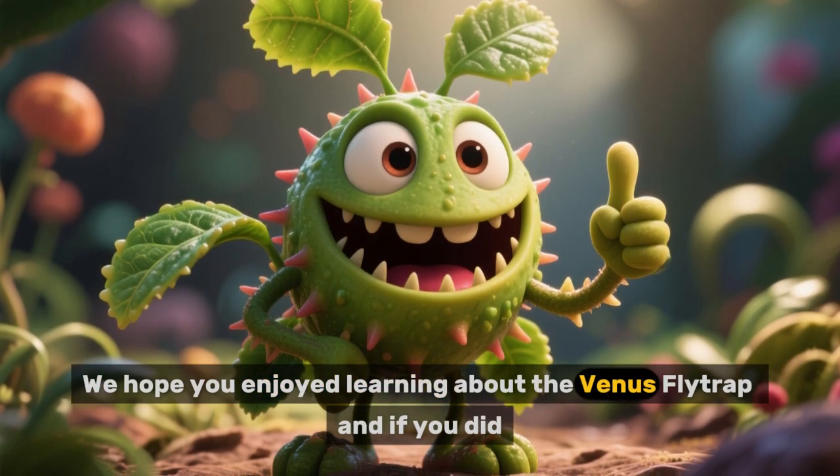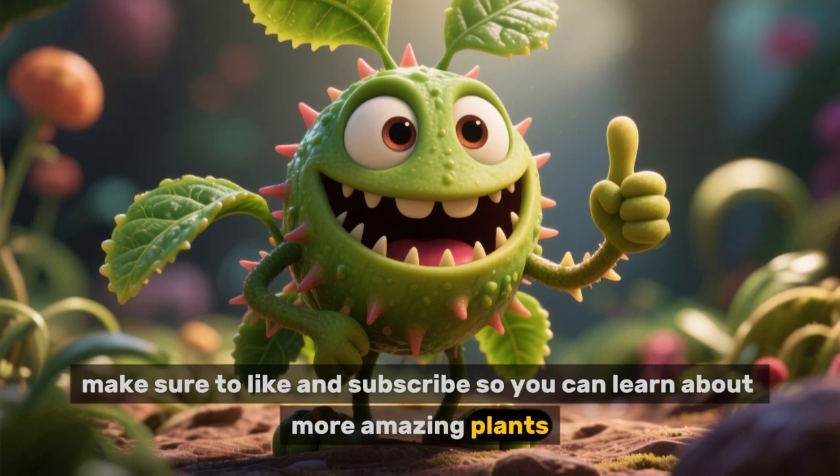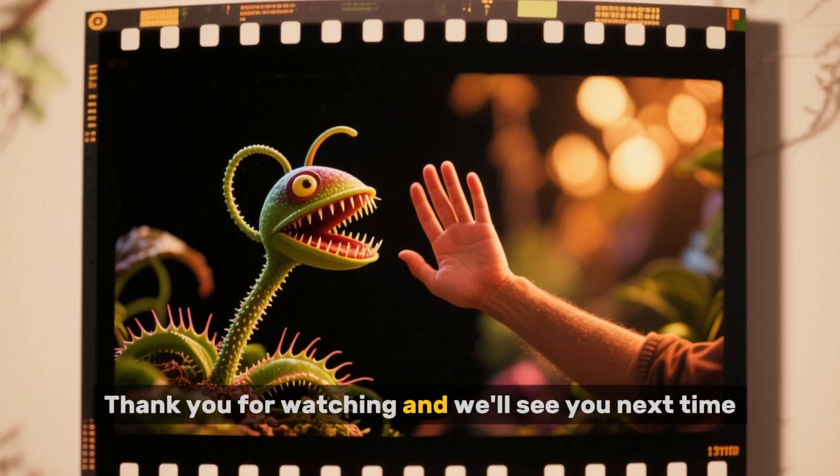We hope you enjoyed learning about the Venus flytrap, and if you did, make sure to like and subscribe so you can learn about more amazing plants. Thank you for watching, and we'll see you next time.